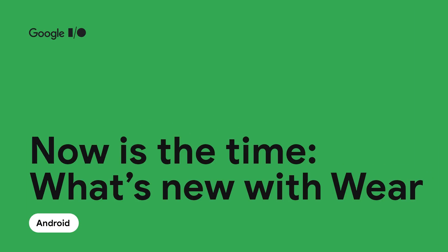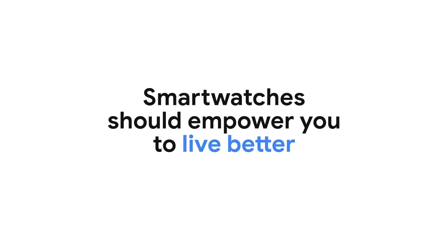Hello everyone, I'm Bjorn. Karen and I are going to share what's new for the Wear platform and the opportunities this extends to developers. We believe a smartwatch should empower us to live better by connecting us to the people we care about, timely information, and our health, all from our wrist. Over the years, we've partnered with an incredible ecosystem of OEMs and developers to deliver that experience.